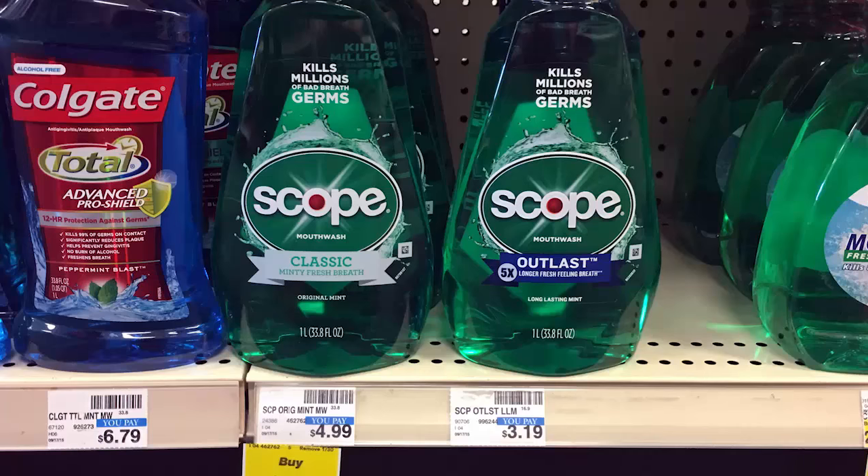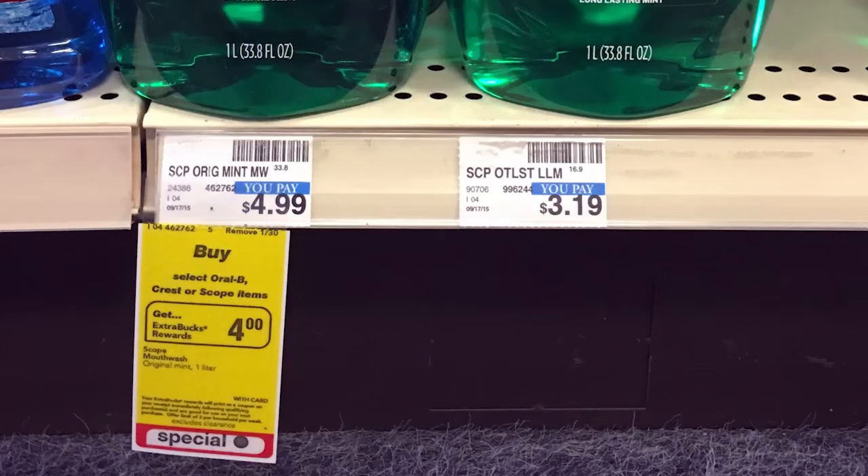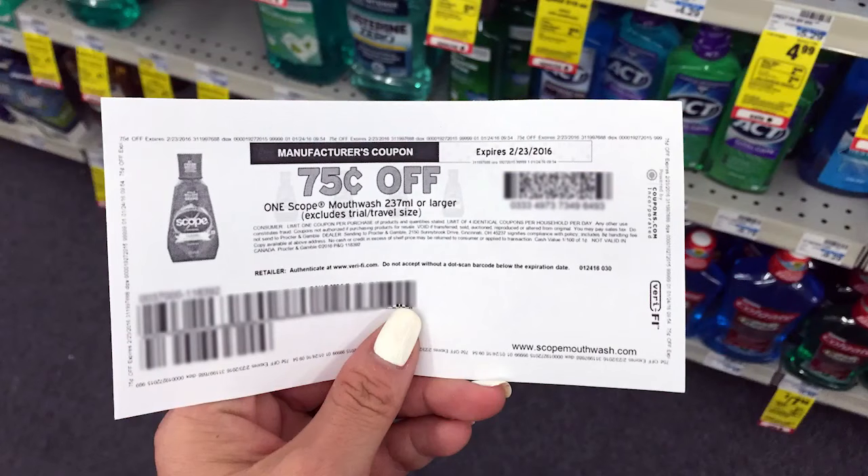Next, we have Scope Mouthwash. You can get these for as low as 24 cents this week. They are part of a promotion for buy one, get $4 extra bucks, and the limit is two, so you can do it twice this week. Regularly priced for about $4.99. We have 75 cents off printable coupons. Buy one or two, use the coupons, then get back $4 extra bucks, making it 24 cents each at the $4.99 starting price.